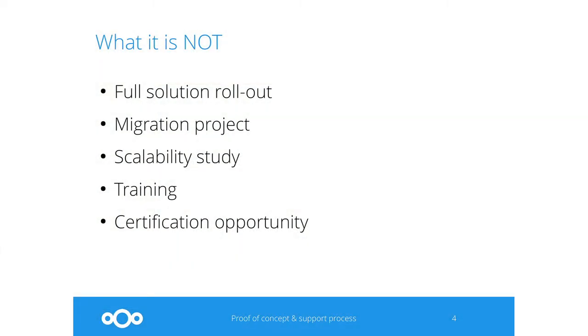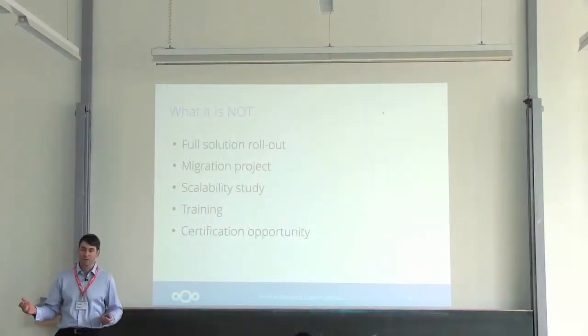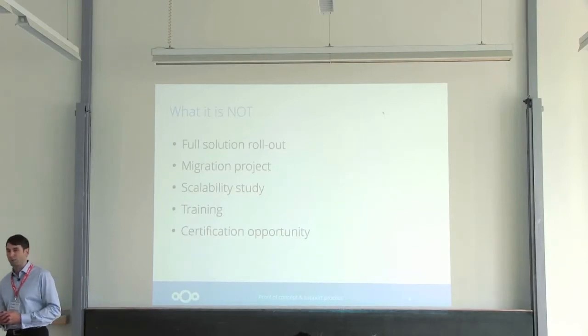We also want to highlight what it is not, so as to avoid any misunderstandings. It's not a full solution rollout that you take into production — we just want to be clear on that. We can work on a roadmap, but you're not going to take this concept and roll it out to all your users right away. It's also not a migration project. If you've been using a competitor's product, we can help you define a migration path, but we're not going to actually do it during the proof of concept.